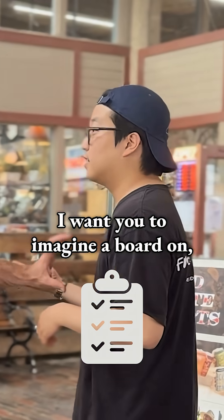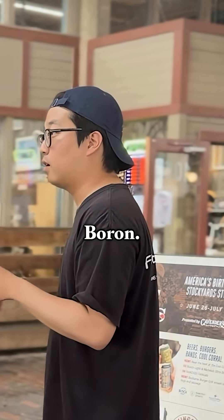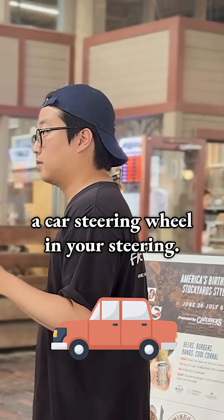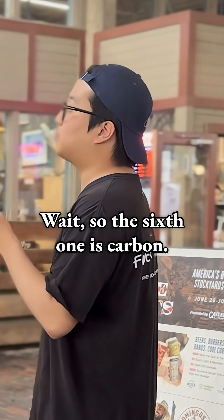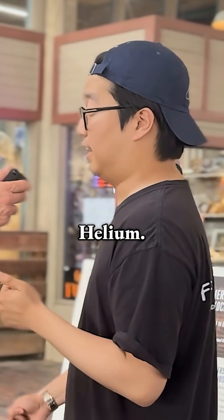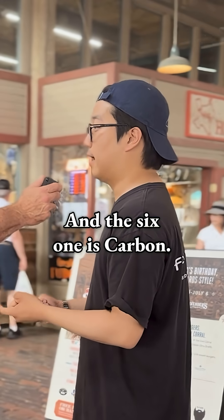I want you to imagine a board — I'm nailing a board right here. Boron. On your hip joint, I want you to imagine you've got a car steering wheel. Carbon. So the sixth one's carbon. Top of your head? Hydrogen. Helium. Mouth — lithium. Beryllium. Boron. And the sixth one's carbon. That's right.